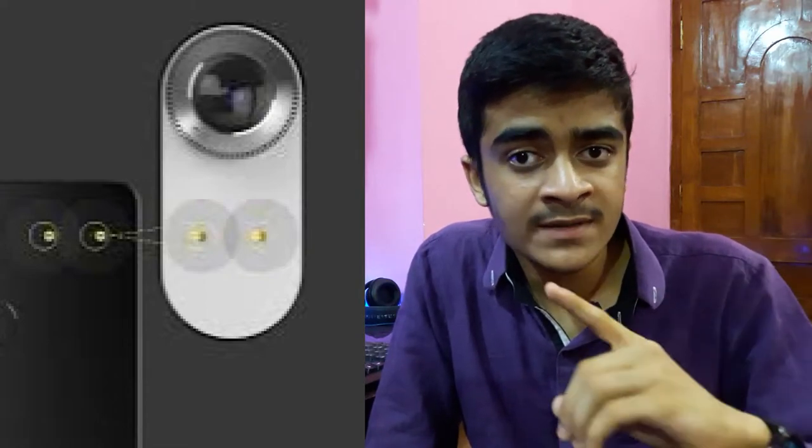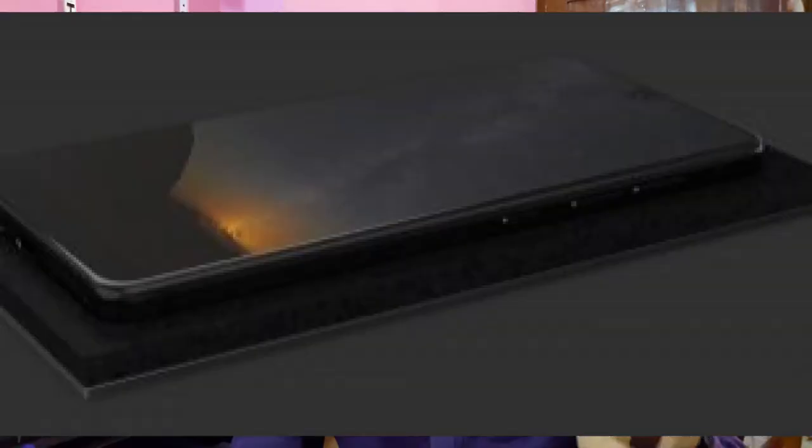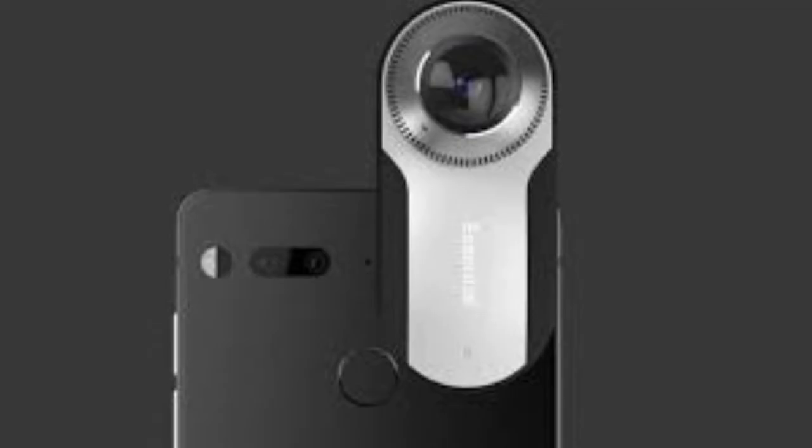Talking about the cameras, it has a 13 megapixel dual camera setup at the back, and this happens to be the thinnest dual camera setup on a phone. Next to that are two connectors, and this is also trying to get that modular approach on a smartphone, but doing it in a unique way — it's not shoving that feature up your face. If you want to use it, you can, and those two connectors can help you connect accessories made by Essential. Right now there are two accessories: a charging dock, and a 360-degree camera that can capture 4K video in 360.